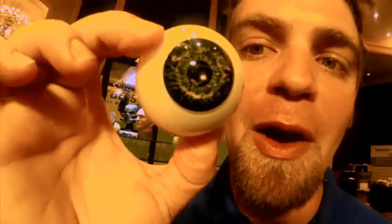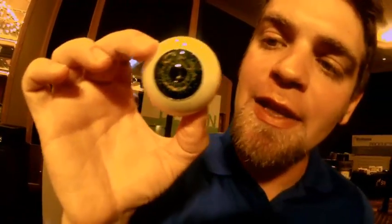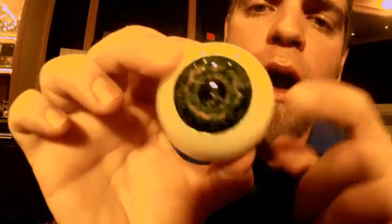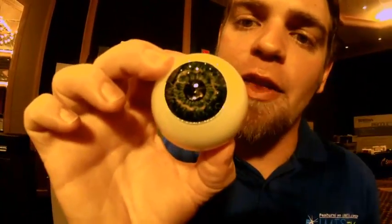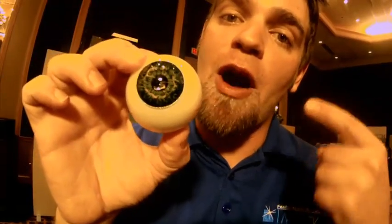I spy, with my left eye, a 3D printed eyeball. Check that thing out — look at the detail on that iris. It's even got the veins on the back. Aside from looking really cool, additive manufacturing can create products that help doctors learn and practice on models before slicing into the real thing. This eyeball is definitely one of the top 10 coolest things at AMUG 2013.